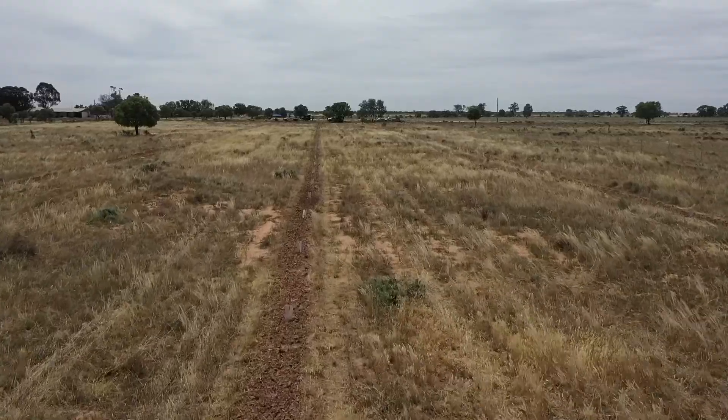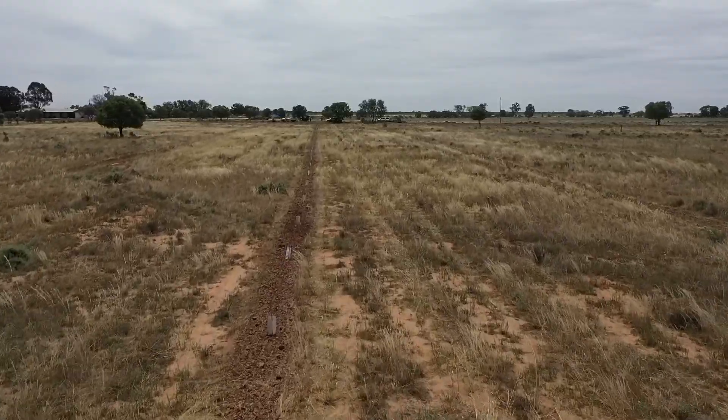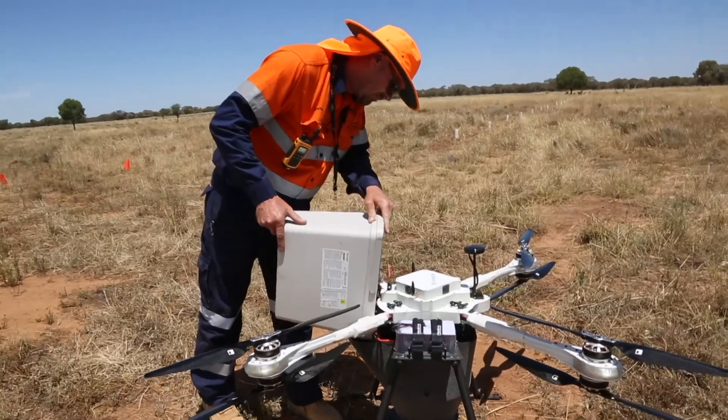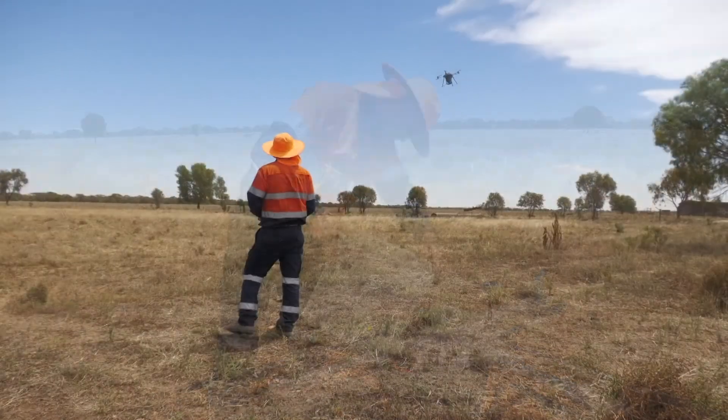At this particular site, we're planting using the large drones with Dendra. We've already planted tube stock here — about a thousand tube stock trees have been planted. About a kilo of seed has been planted using a direct seeder trailing behind a ute, and today we're putting about a kilo of seed out using the drones.